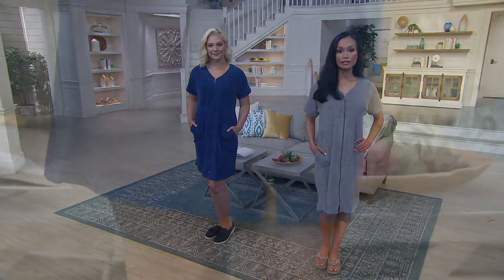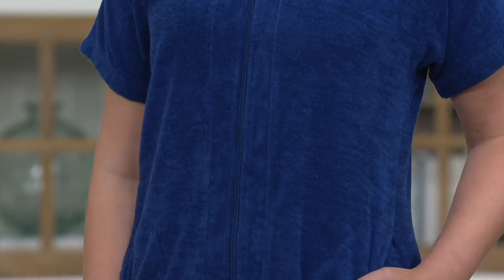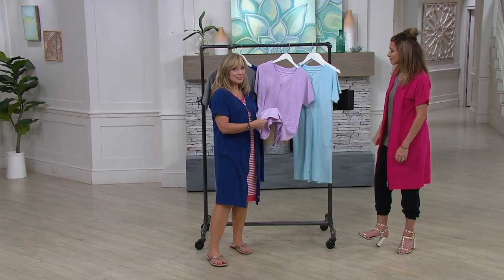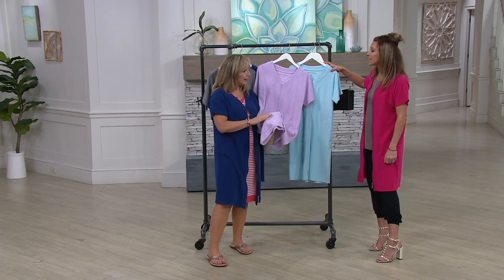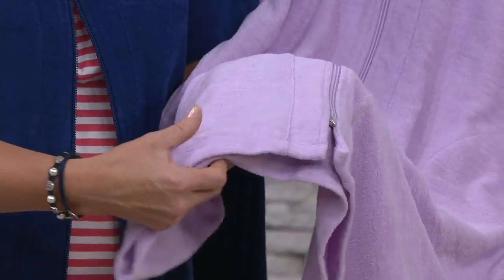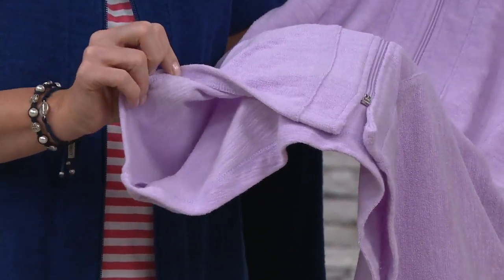It doesn't matter who's at the door or if you've been on the porch all day with a great book — this is what you live in, what you get ready in, what you sit on the balcony in. And the slub fabric does have a beefier weight than our traditional baby Terry, which makes it more absorbent. It's very smooth against your skin on the inside, and the texture is really soft and comfortable inside and out.